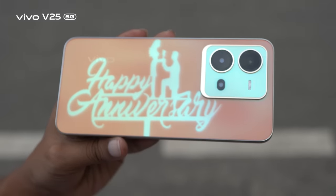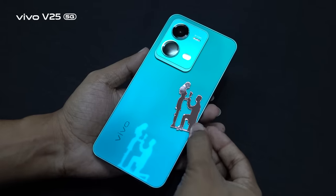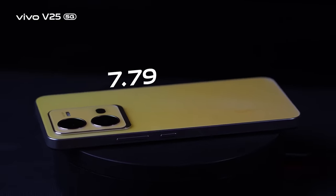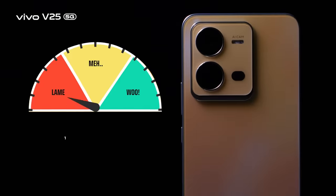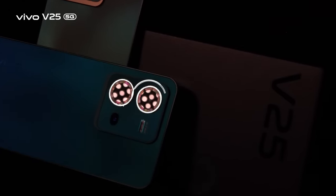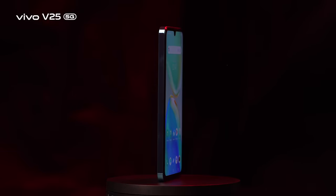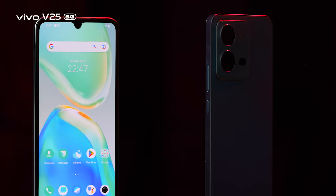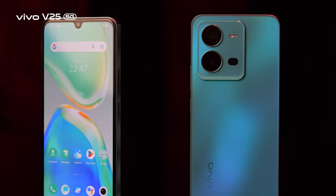Like its predecessor, the V25 5G's signature feature is the Holo color-changing fluorite AG glass technology. Under sunlight and ultraviolet rays, the color variants show a striking color-changing effect. It features a 7.79mm thin flat frame design and is even lightweight at 186 grams, with a four-tier back camera orientation that is well organized and showcases a strong sense of style.